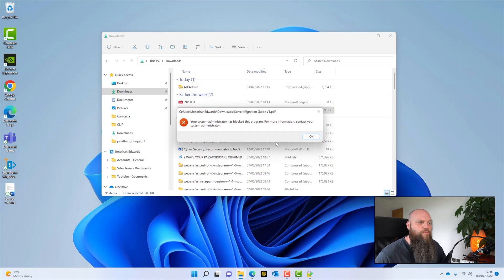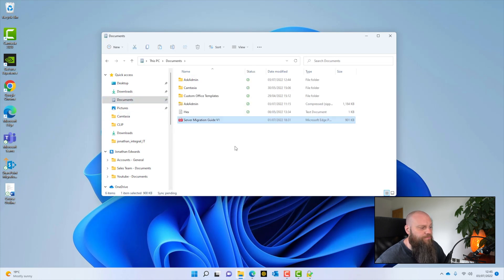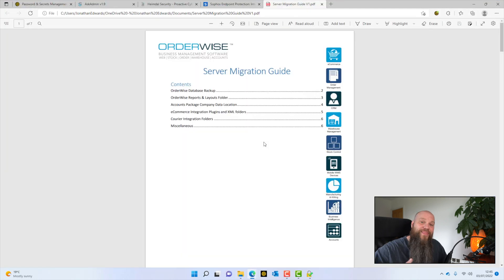To open a file that's been blocked, it's simple — just an extra step. Copy the file from the downloads folder and paste it into your documents folder, then launch it from there and it opens fine. I know it's an extra step, but it's incredibly important to block downloads from running directly from your downloads folder.